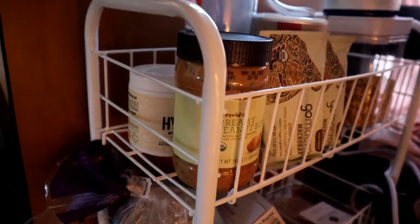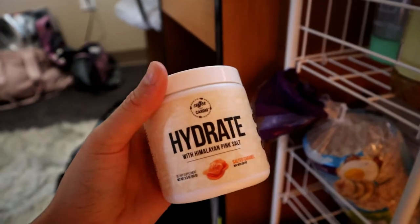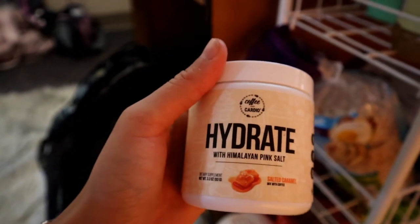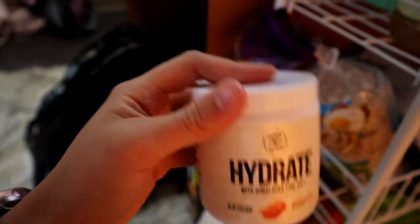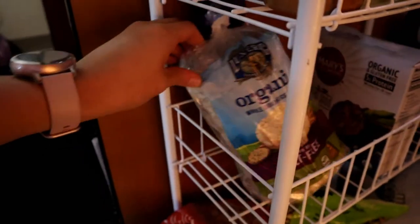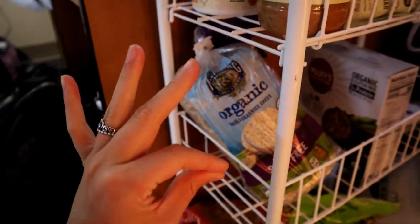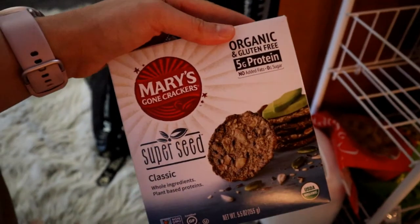I have some peanut butter, and then this is some Hydrate that I throw in my coffee — it's an electrolyte powder, salted caramel flavor, and I really like it. Down here I have some rice cakes; rice cakes with peanut butter and banana make the best snacks. And then these are some crackers I have on hand in case I'm feeling a little snacky.